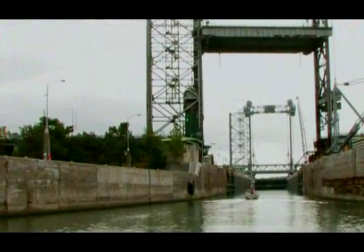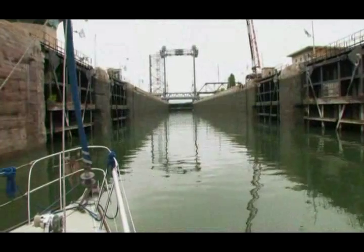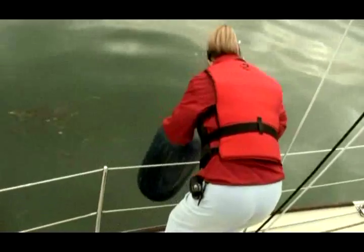When the lock master gives the signal and the lights are green, you need to proceed into the lock. In order to protect your boat from rubbing against the concrete wall, the installation of floating fenders is required.